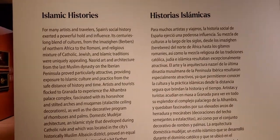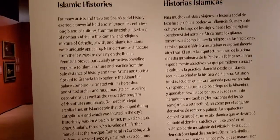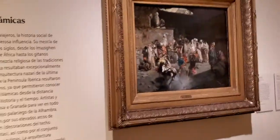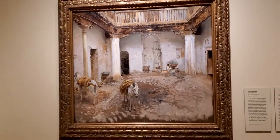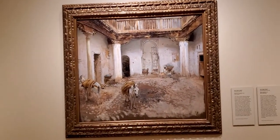Over here I see the Islamic history section — historic Islamic history — with this beautiful book. This painting is beautiful. Oh, work of the great masters.